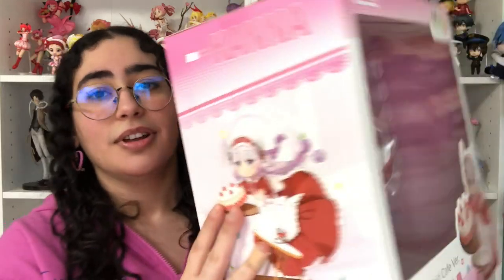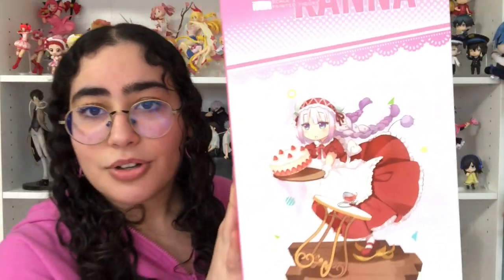This is the Maid Cafe version of Kana and there is one of Toru too. The box is super cute — look at her! This is the illustration — look how adorable she is, oh my god.